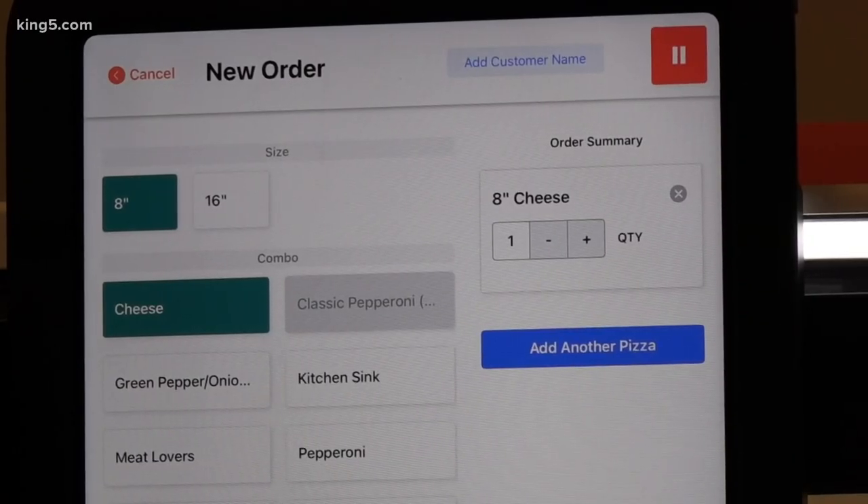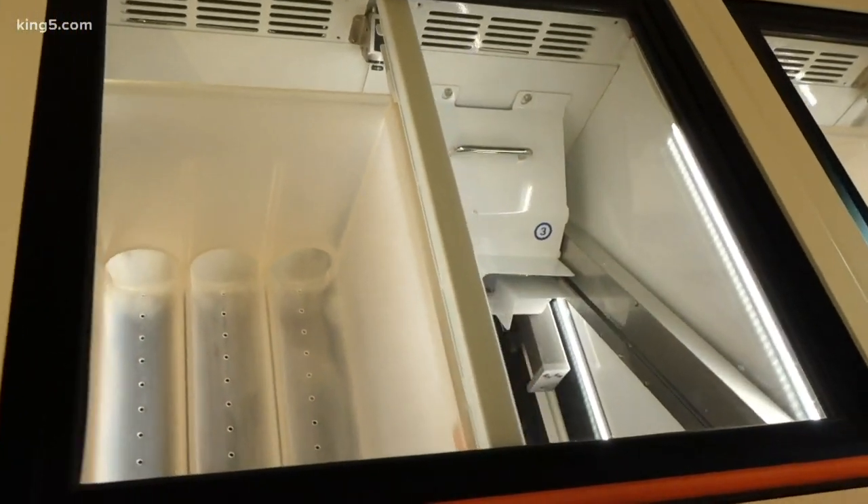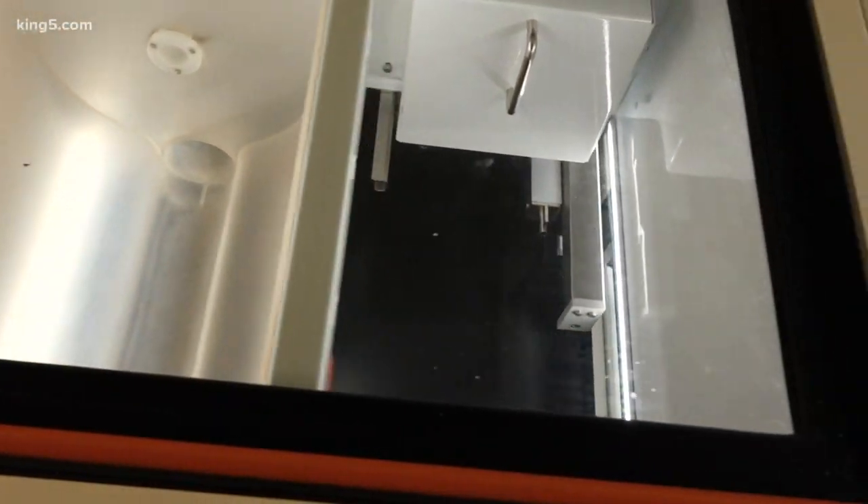It's a purpose-built system that doesn't look like any robot you've seen. There are no robotic arms moving things around, but our system can make hundreds of pizzas per hour with every pizza customized — size, shape, and toppings. We can even do half and half, or heavier or lighter on any toppings for each pizza.